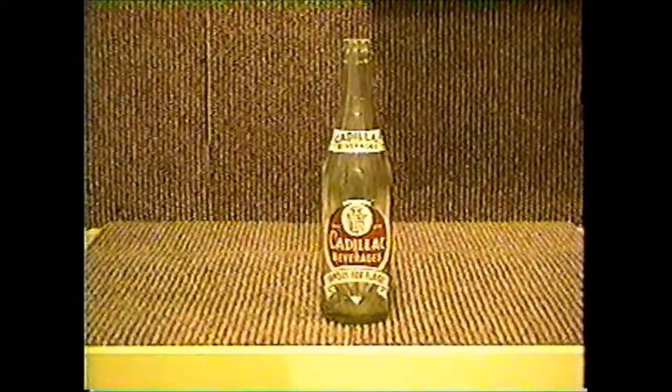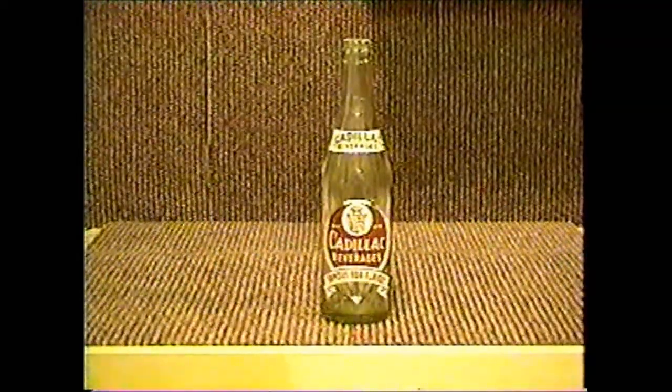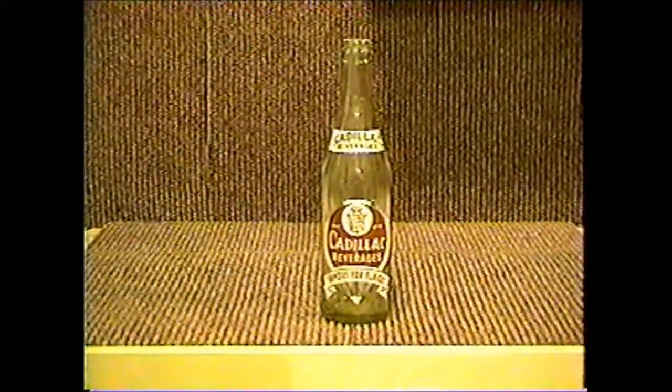This is a neat one. It comes from the Cadillac Beverage Company in Detroit — believed to be up on the west side. It's a 12-ounce bottle. It's pretty hot with Michigan collectors because it's got the Cadillac emblem on it, and it's kind of a scarce bottle.